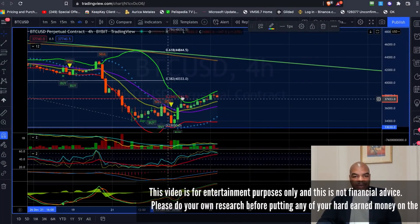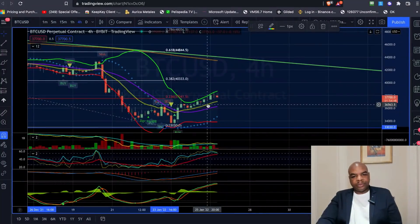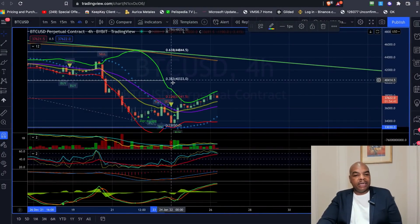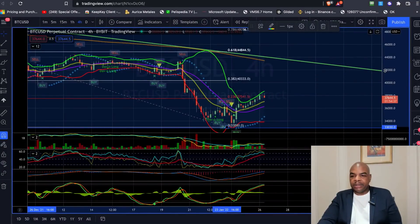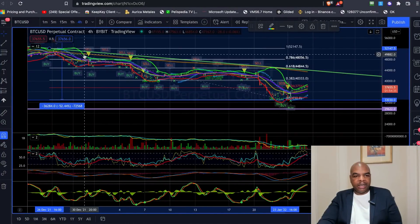I was looking for a pullback after we looked a bit above it. It didn't pull back very heavily, so I knew that once it failed to pull back, we're going to go higher. Probably going to head up to around the 40K level if we're taking the Fibonacci levels all the way up from the last turn, which is back here.